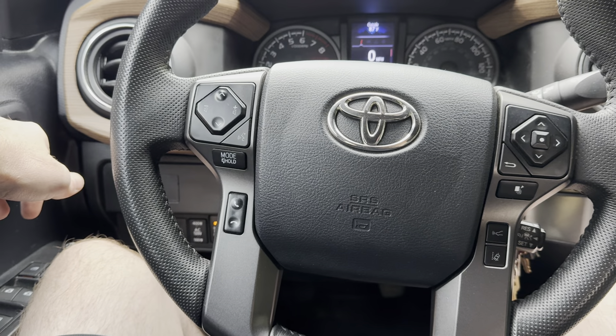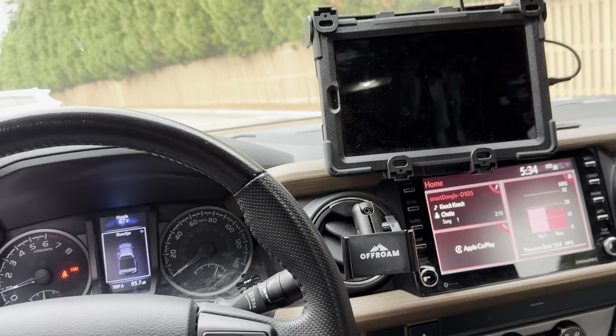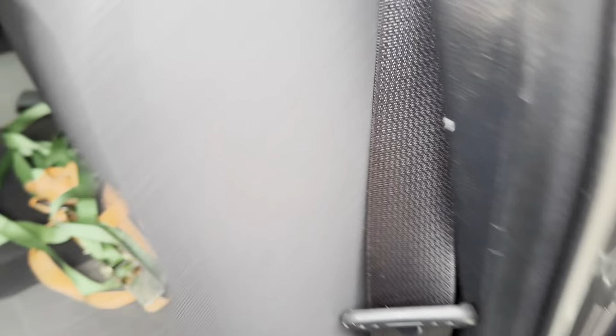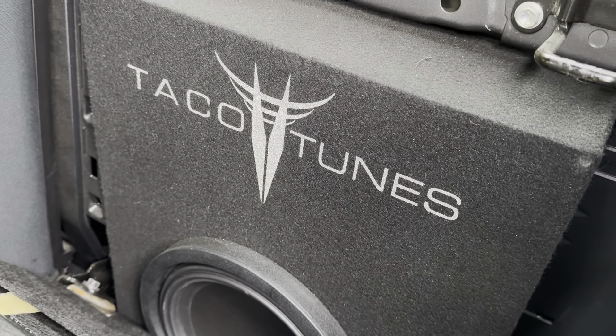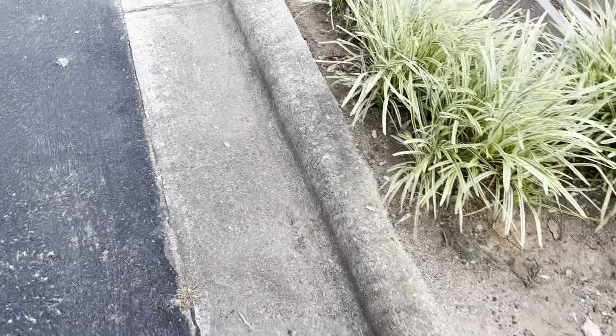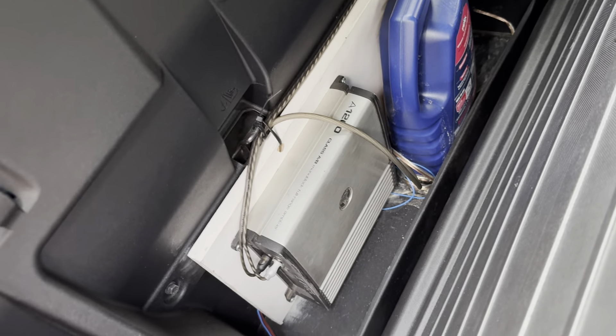Let me think what else I did on the inside — I think that's really it, I didn't do much on the inside. Oh, let me show you this: the previous owner had put a subwoofer box in here, and on the other side is where he mounted the amp down here. I also have some extra coolant back there.